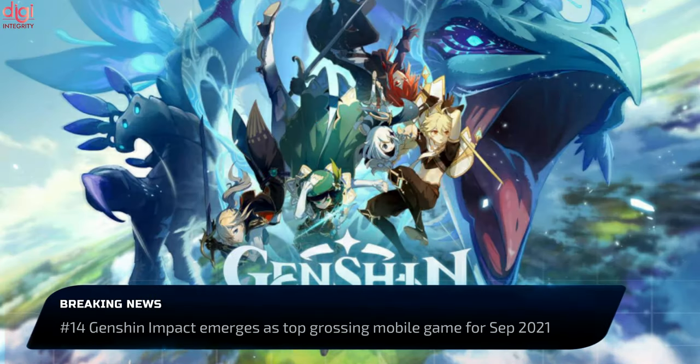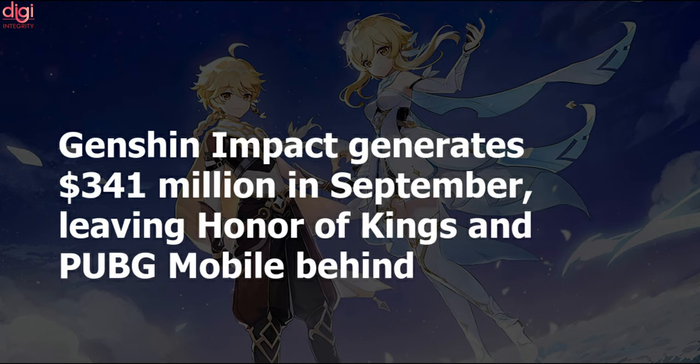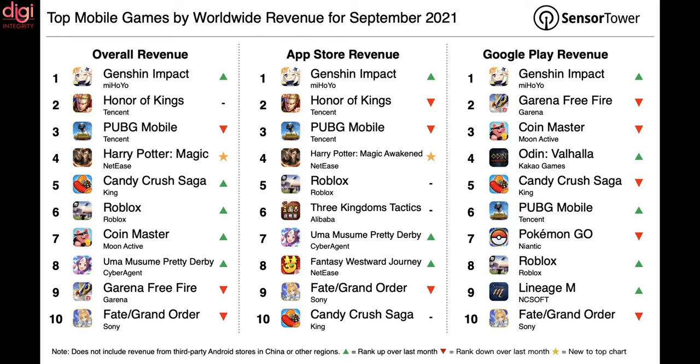Genshin Impact from miHoYo was the top-grossing mobile game worldwide for September 2021, with US$341.7 million in player spending. Approximately 31.6% of Genshin Impact revenue was from China's App Store, followed by 21.7% from the US and close to 21% from Japan. Honor of Kings from Tencent was the second-highest grossing mobile game worldwide for September 2021, with US$209 million in gross revenue, of which about 95% was from China, followed by 2% from Taiwan.